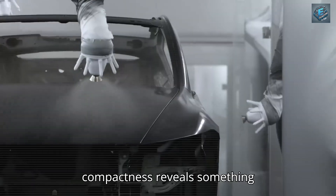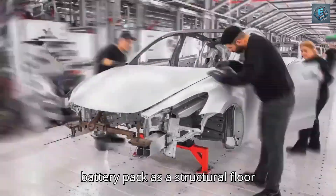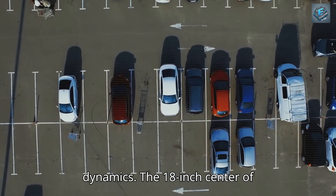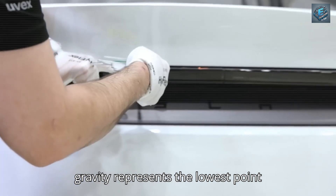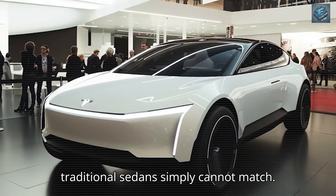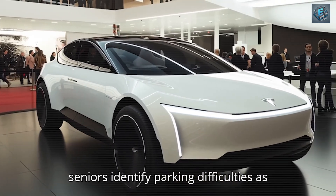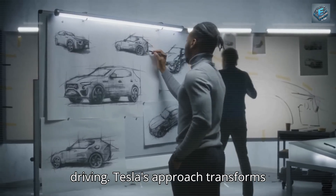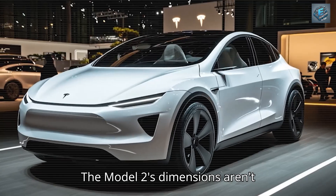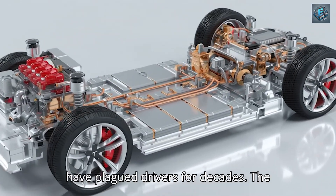The mathematics behind this compactness reveal something unprecedented in automotive engineering. When Tesla's design team positioned the battery pack as a structural floor element, they didn't just save space — they fundamentally altered vehicle dynamics. The 18-inch center of gravity represents the lowest point achieved in any mass-production vehicle, creating stability coefficients that traditional sedans simply cannot match. 59% of seniors identify parking difficulties as their primary barrier to independent driving. Tesla's approach transforms this challenge through precision engineering that makes every inch count.